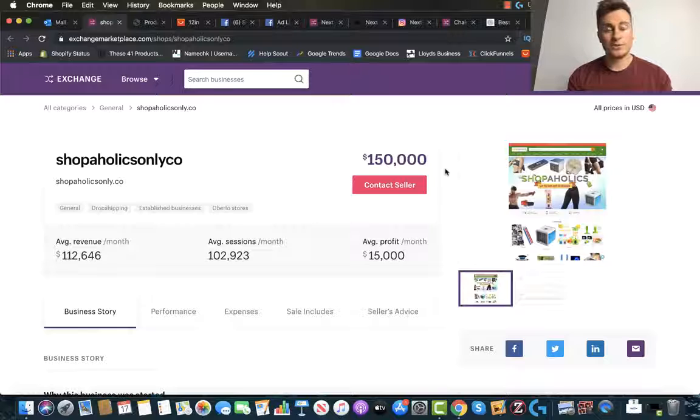By the time you've watched this video, you'll know the whole process from start to finish of what a successful dropshipping store looks like, what a good site looks like, what a good product is, how much you can buy that product for, how much you can sell that product for, and what a successful Facebook ad campaign looks like as well.